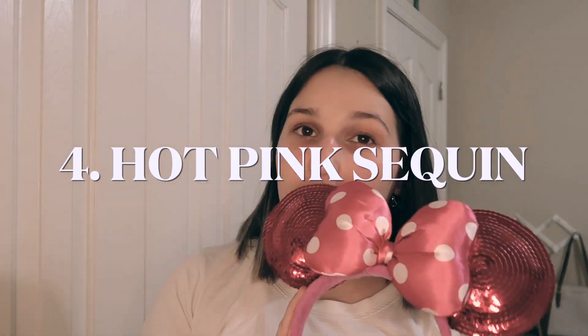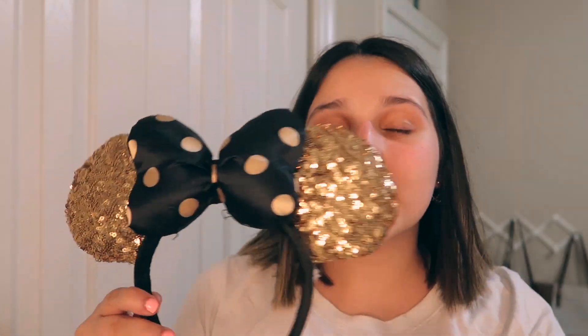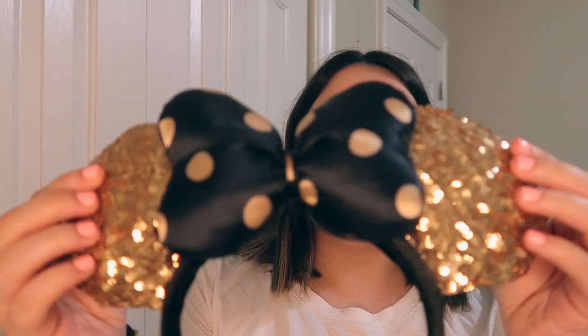Next up we have these hot pink sequin ones. I love these as well, but honestly I haven't worn them in a while. I tend not to wear the sequin ears anymore — I'm more into the quilted or soft ones. The sequin ones kind of aggravate me and they're super tight on my head. In addition to those other polka dot ones, I also have these gold and black polka dot ears with sequins and a black headband.